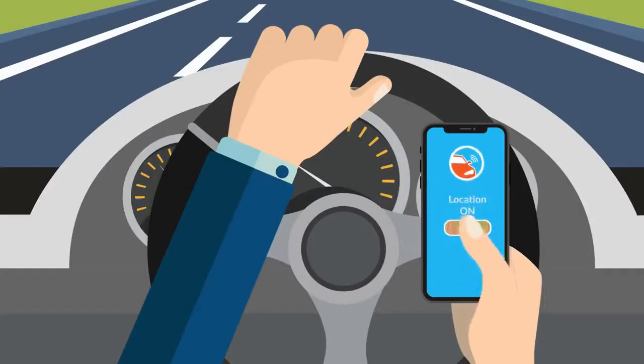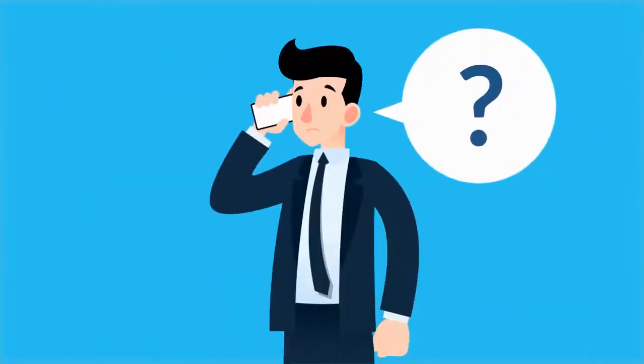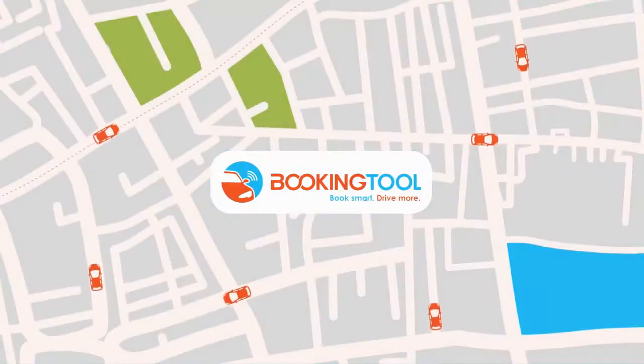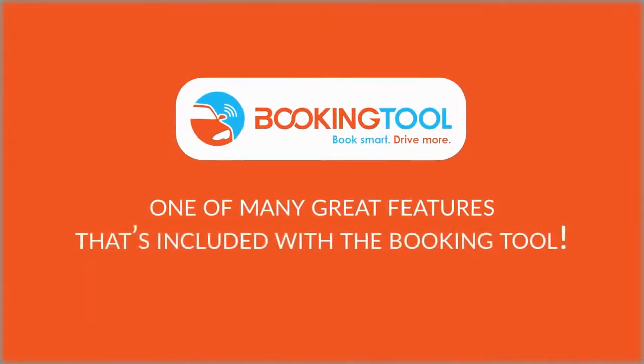Drivers always have the opportunity to switch on or off their ability to be tracked, so when their shift is over they can go back to their privacy. Take the guesswork out of what your drivers are doing and always stay updated. This new GPS tracking feature is just one of many great features included with Booking Tool.